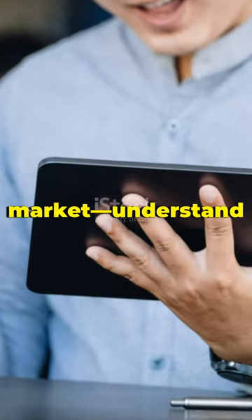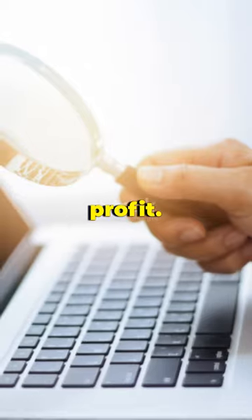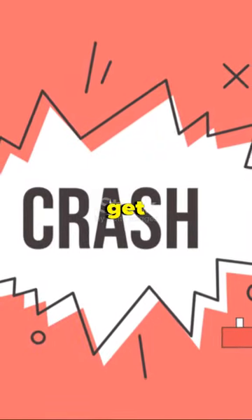Don't just watch the market — understand it and take control. Remember, in trading, knowledge isn't just power. It's profit. Are you ready to light up your trading with candlestick brilliance? Let's get started.